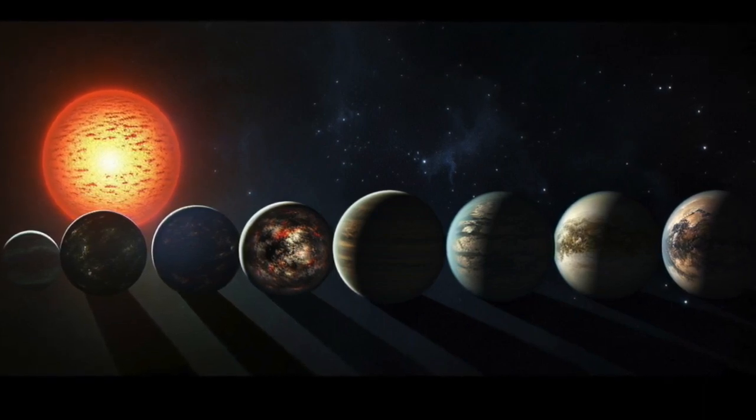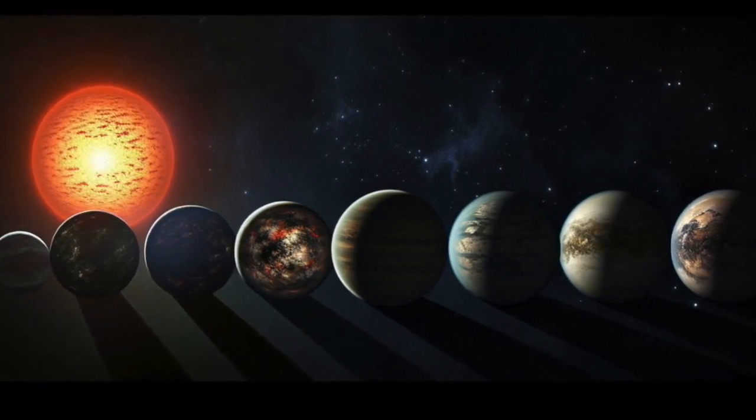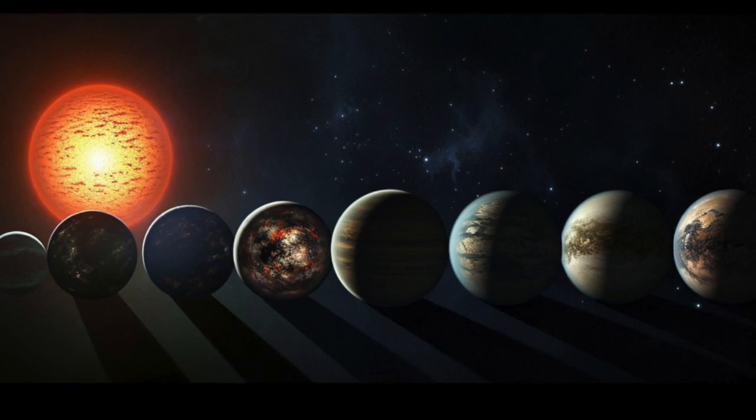The other five planets are larger, each with a radius about twice the size of Earth's, and are expected to be blanketed in thick atmospheres.